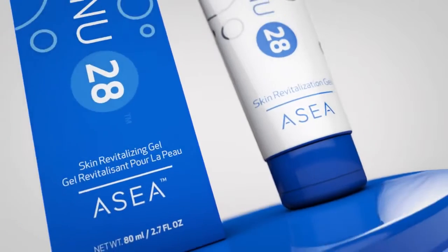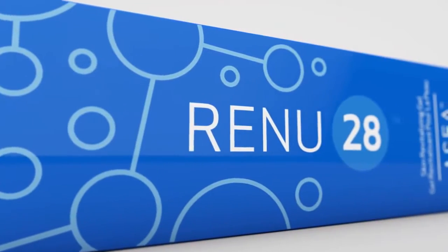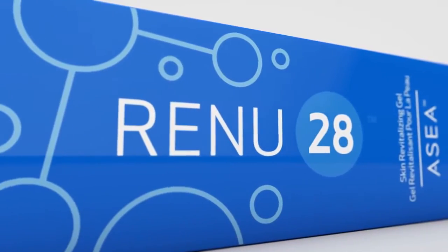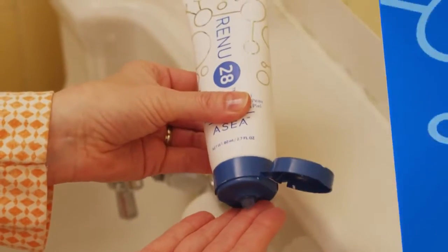After years of research and development, scientists at ASEA have created Renew28 as a solution to restoring your skin's renewal process. Renew28 is a concentrated topical gel that provides a whole body skin therapy to revitalize your skin's health and appearance.